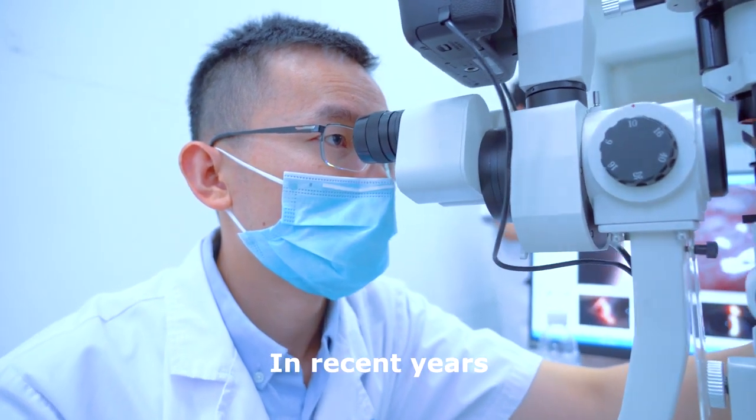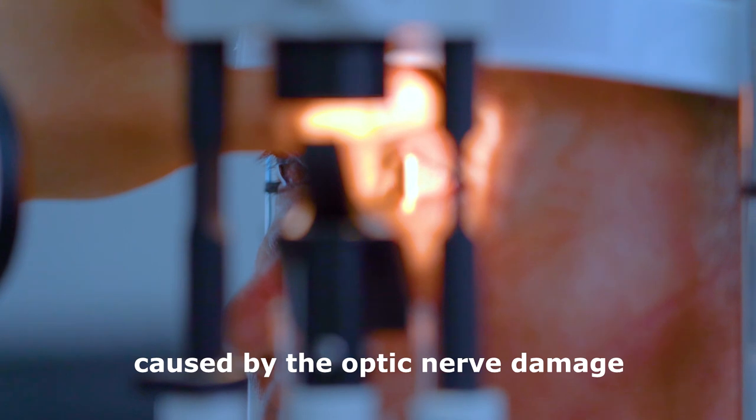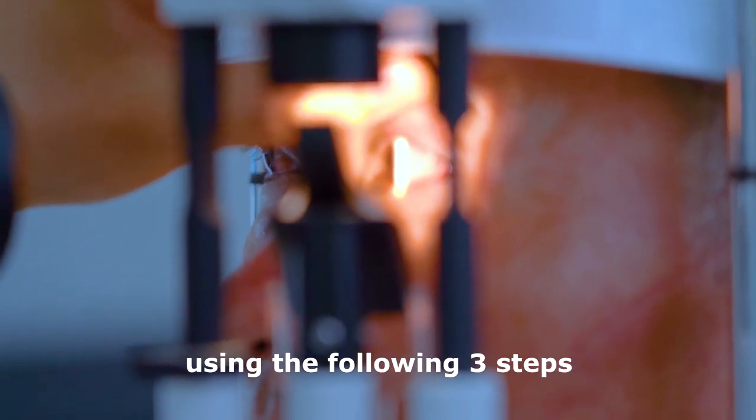In recent years, we have treated many visually impaired patients caused by optic nerve damage, using the following 3 steps.